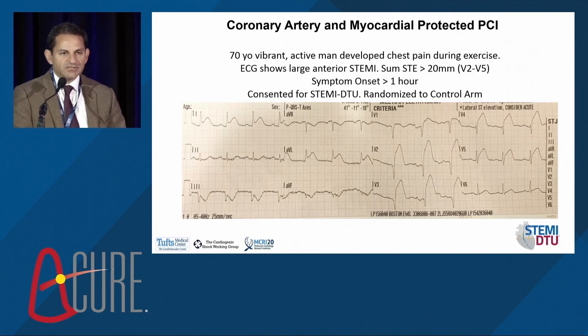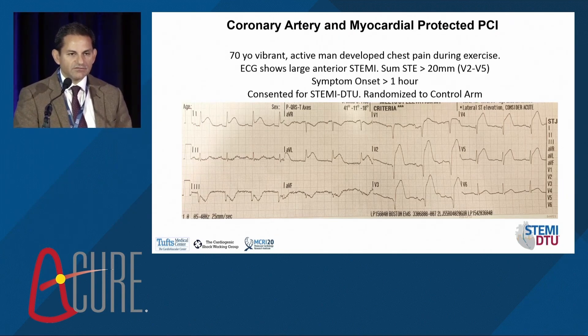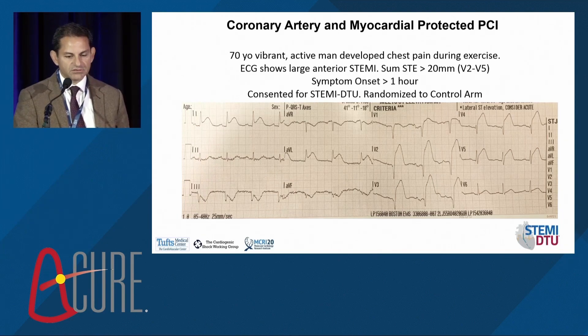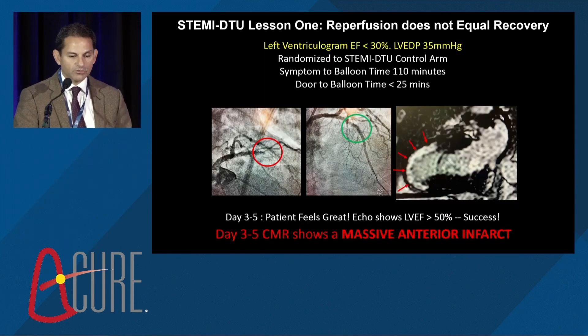This is a classic EKG showing anterior ST elevation MI — tombstones on the electrocardiogram signifying a massive injury current through a patient's heart. This patient was a 70-year-old, vibrant, active gentleman who started to develop chest pain. He was consented for the STEMI door-to-unload trial and randomized to the control arm, meaning he received standard of care: opening the artery as quickly as possible.